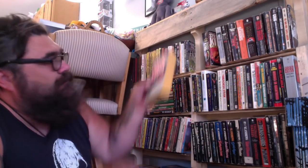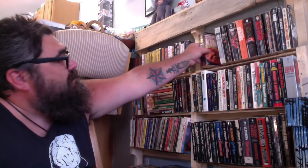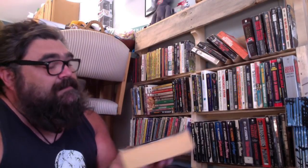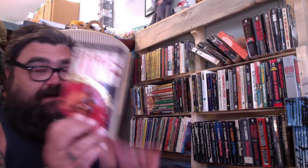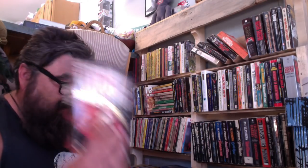Ghost Story by Peter Straub — this book weighs way more than it should. This is a gorgeous copy; the spine looks good, the cover's really great. I have to think about Stephen King. Stephen King's Desperation — I could definitely get rid of this. I see this in every bookstore I go into.